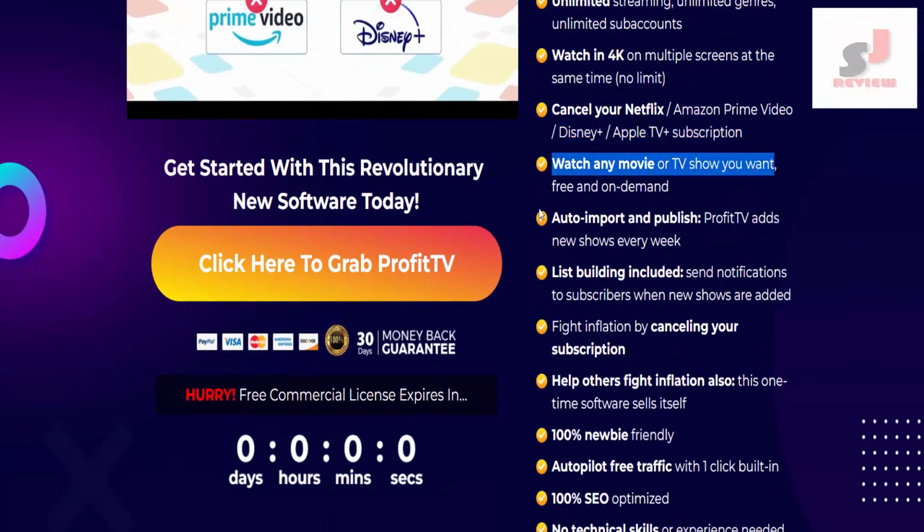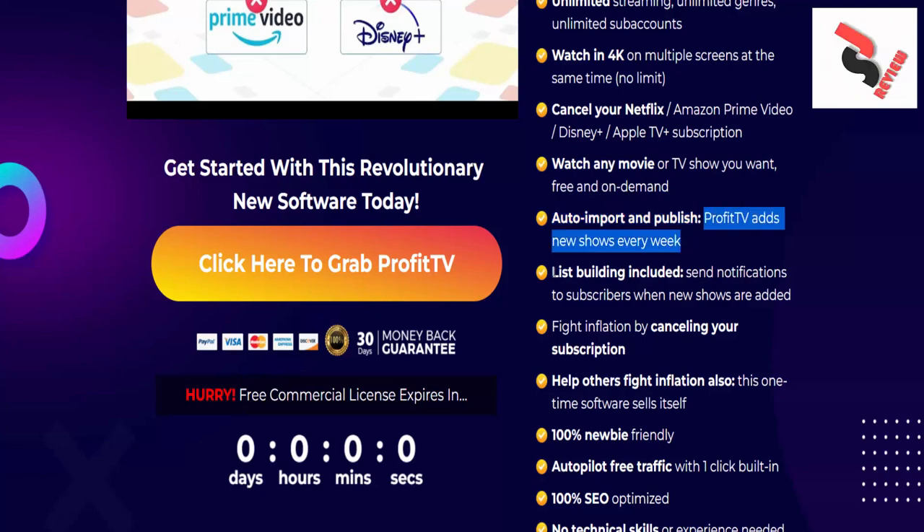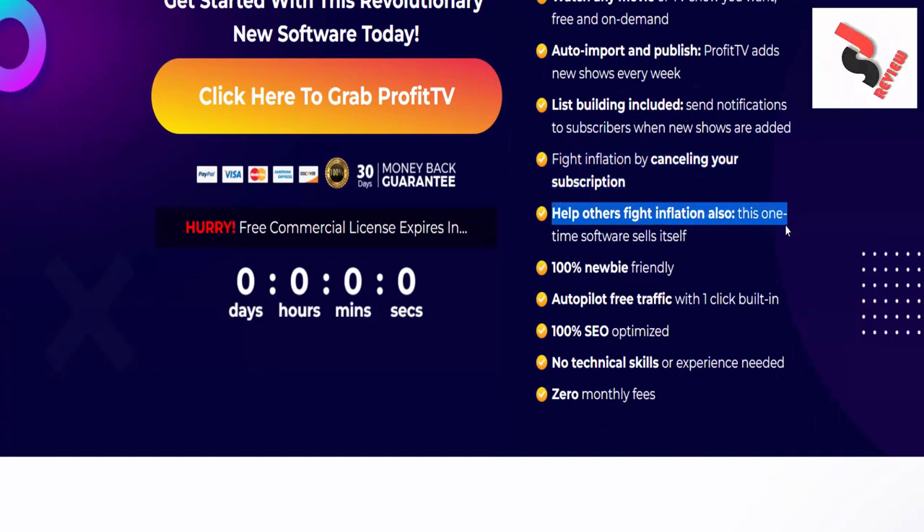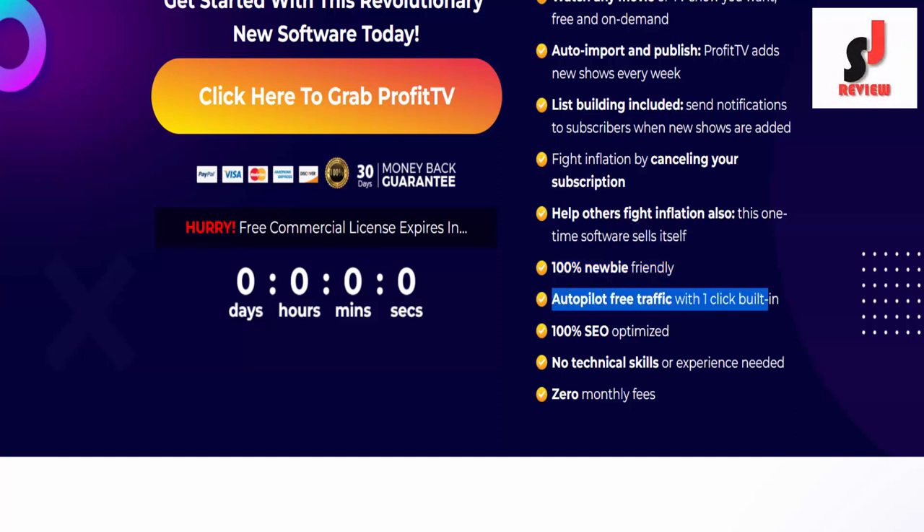Cancel your Netflix, Amazon Prime Video, Disney Plus, and Apple TV Plus subscriptions. Watch any movie or TV show you want, free and on demand. Auto-import and publish new shows every week. List building included — send notifications to subscribers when new shows are added. Fight inflation by canceling your subscriptions, and help others fight inflation too.